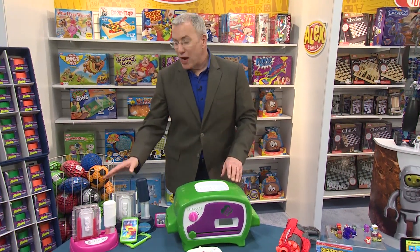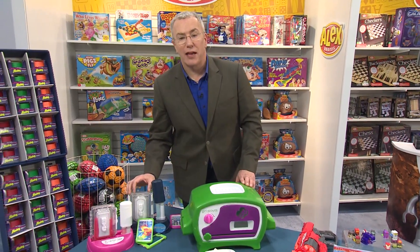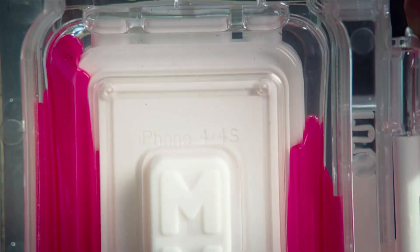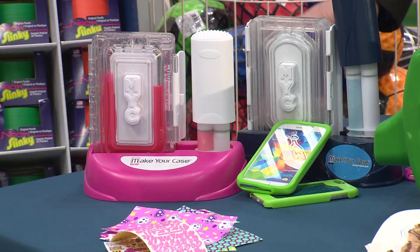Another great maker movement item — this is the Make Your Case 2.0 from the Maya Group, which allows you to actually make your own cell phone case, really creative. So from creativity to high tech and more, there's great stuff here at Toy Fair in New York this year.